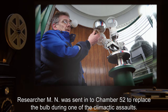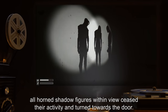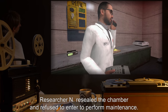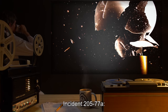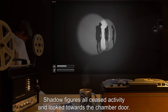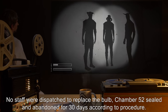Incident 205-76B, on 10/28: SCP-205-2's bulb burnt out. Researcher M.N. was sent into chamber 52 to replace the bulb during one of the climactic assaults. Upon opening of chamber 52's door, all horned shadow figures within view ceased their activity and turned towards the door. Researcher N. resealed the chamber and refused to enter to perform maintenance. Shadow figures did not resume their usual activity for approximately three hours. Incident 205-77, on 4/28: SCP-205-2's bulb exploded. Shadow figures all ceased activity and looked towards the chamber door. No staff were dispatched to replace the bulb. Chamber 52 was sealed and abandoned for 30 days according to procedure.